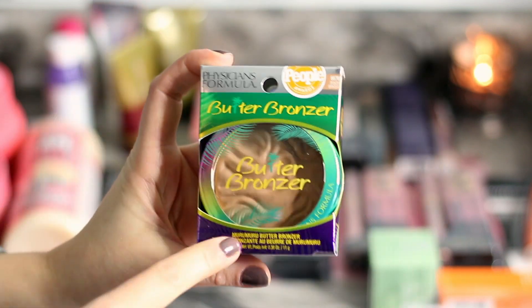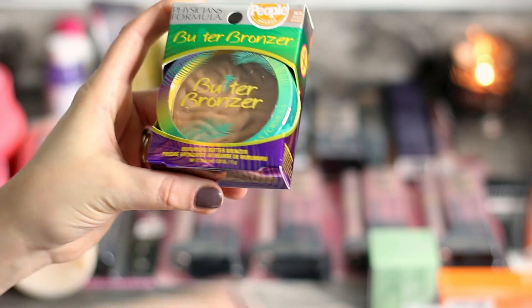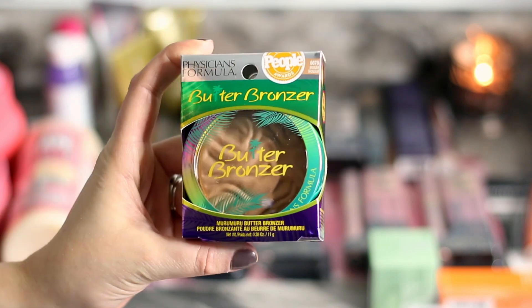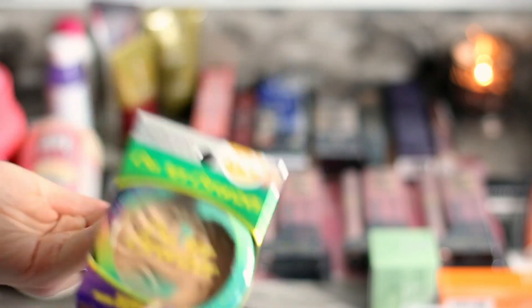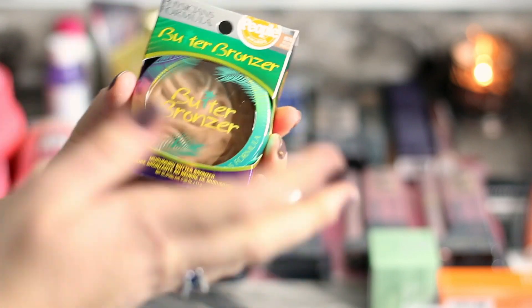Then I got this butter bronzer. I already own one but I have the lighter version. This is just their regular bronzer. I love the formula of this bronzer — it's my favorite. It's almost like you cannot go wrong with it, you cannot mess it up. I highly recommend this bronzer.